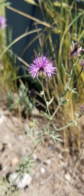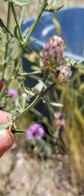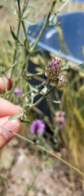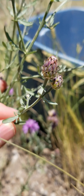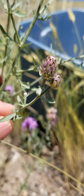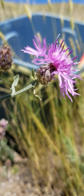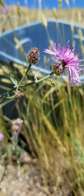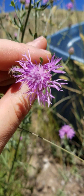Right next to it we have another flower that's commonly confused — this is spotted knapweed. On the buds, these are the bracts, the little leaves below the flower, and the tips of the bracts have spots on them — that's why it's called spotted knapweed. The flower does not have a yellow center; it just has this tuft.